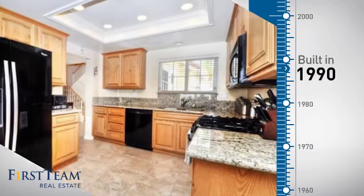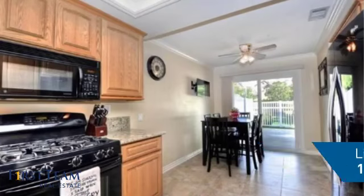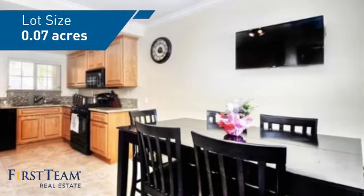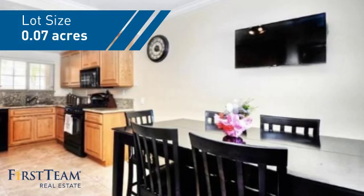This property was built in 1990 and features over 1,400 square feet of space, giving you a spacious layout to play host or kick back and relax after a long day.